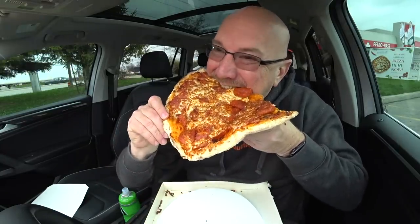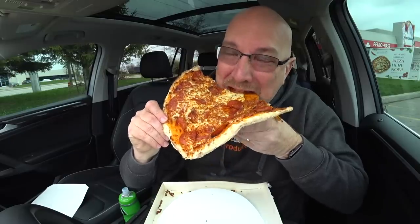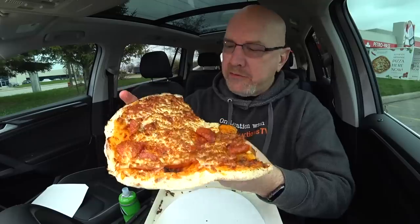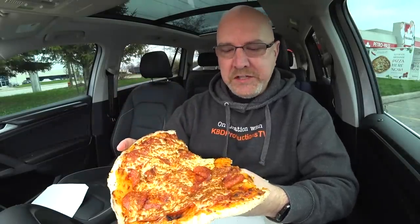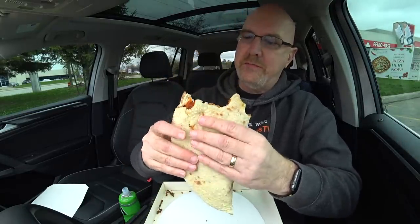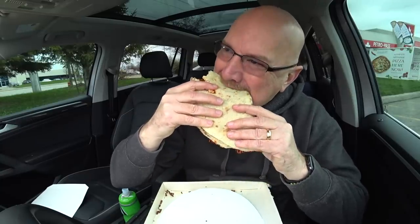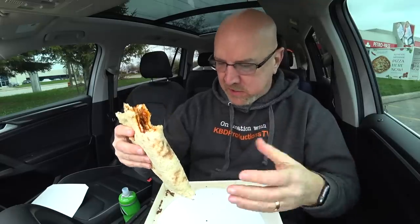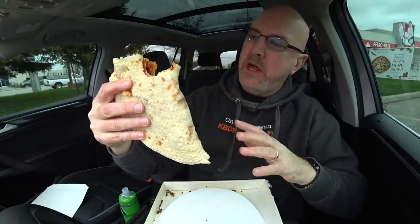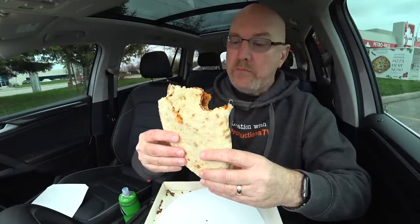I'm enjoying this a lot. When you get the right combination of crust, cheese, and pepperoni, it's nice. Let's try one bite after folding it. Oh yeah, look at that — nice big folded pizza. That's the way to eat this one because it's not cut. That is phenomenal. It looks like maybe they used a little bit of cornmeal to help it not stick to anything. That is really, really good, man.